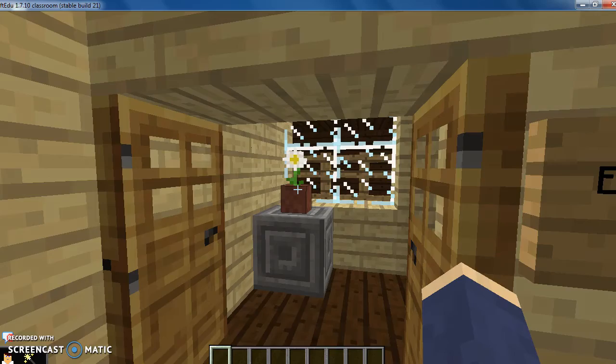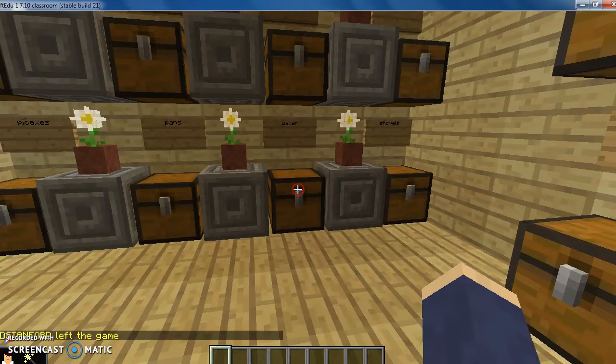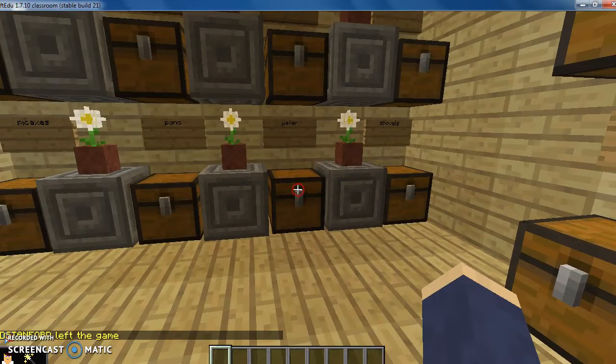When you walk to the front of the room, there are two doors to Leland's room and the storage. As you walk up the stairs, you'll see 11 chests. Above each chest is its name of what gold is in it.